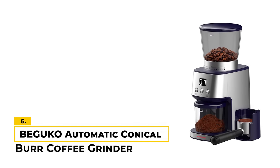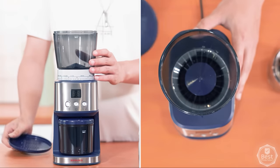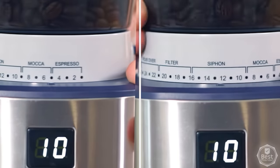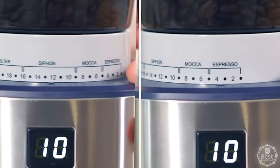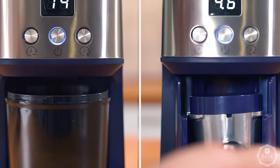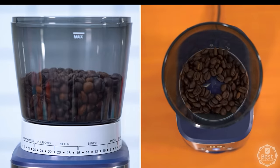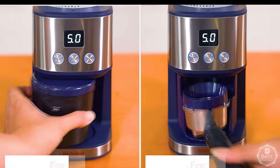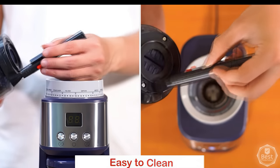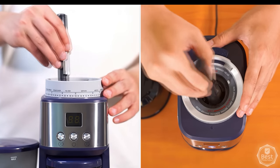Number 6: Biguko Conical Burr Coffee Grinder Automatic Coffee Grinder. This grinder is made of stainless steel conical burrs and has 31 different grinding settings, so you can find the perfect grind for your coffee. The one-touch start feature is great because it stores the setting you used last, so you don't have to keep adjusting it every time you use it. The grinder also has a good capacity, holding up to 0.6 pounds of coffee beans at a time. We like that this is a budget option which has many different grind settings from coarse to fine. The results are consistent, and it's a solid option overall.